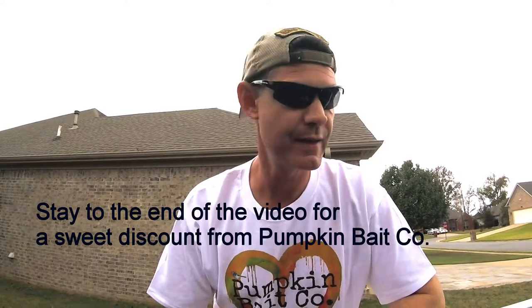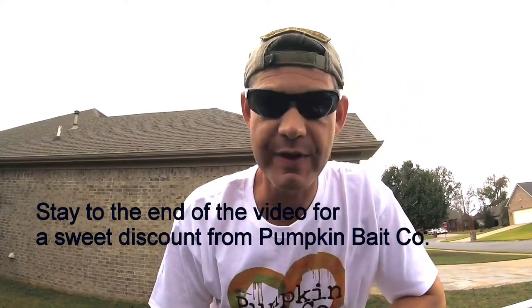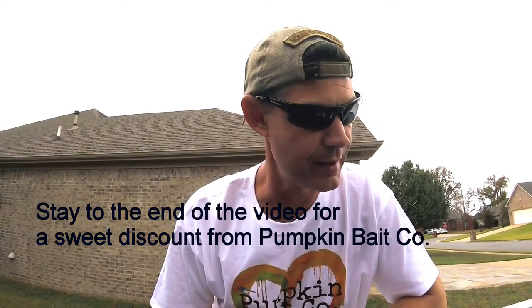I'm not sponsored by Pumpkin Bait Company. Pumpkin Bait Company is a small business out of Garden City, Missouri — I think it says Garden City.